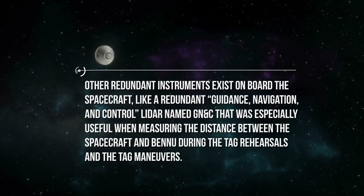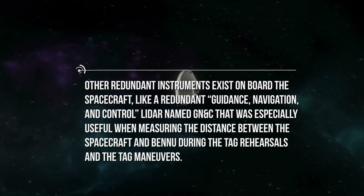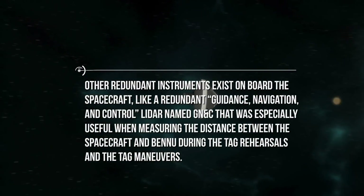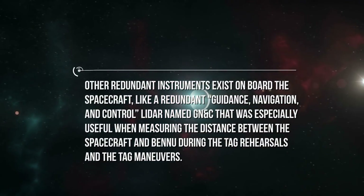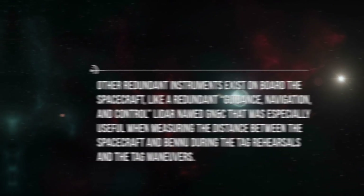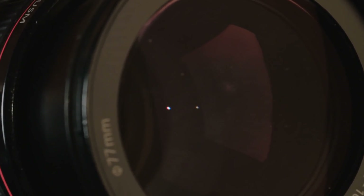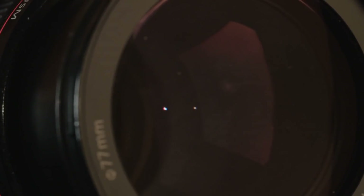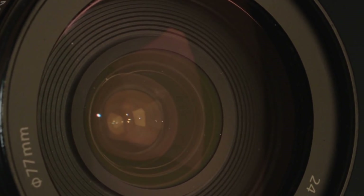Other redundant instruments exist onboard the spacecraft, like a redundant guidance, navigation, and control LiDAR named GN&C that was especially useful when measuring the distance between the spacecraft and Bennu during the TAG rehearsals and TAG maneuvers. Another redundant system is the TAG cams, which consist of two navigation cameras — one to measure the position of Bennu during the mission, and the other to make sure the samples are stored where they're supposed to be after collection.